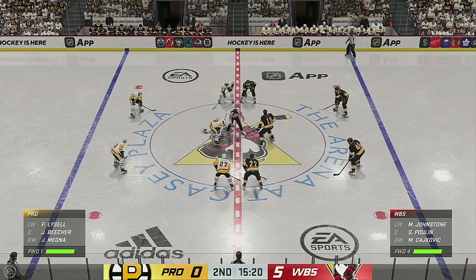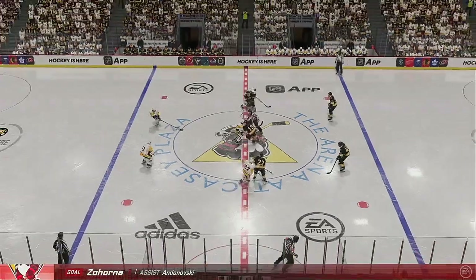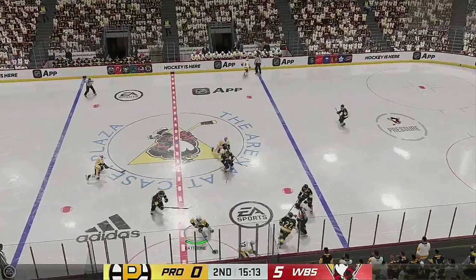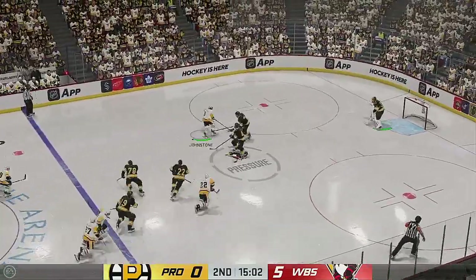Yeah, it's pretty impressive. The confidence with which the entire lineup is playing is outstanding. The puck's on their stick. They're working their magic. They're manipulating their opponent. And they're filling the net.